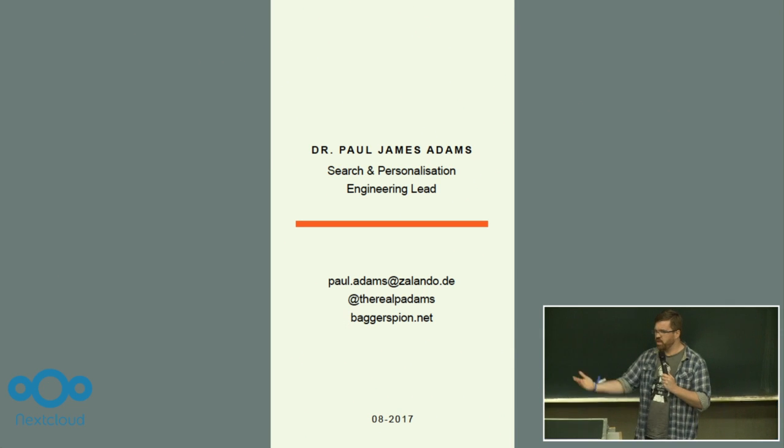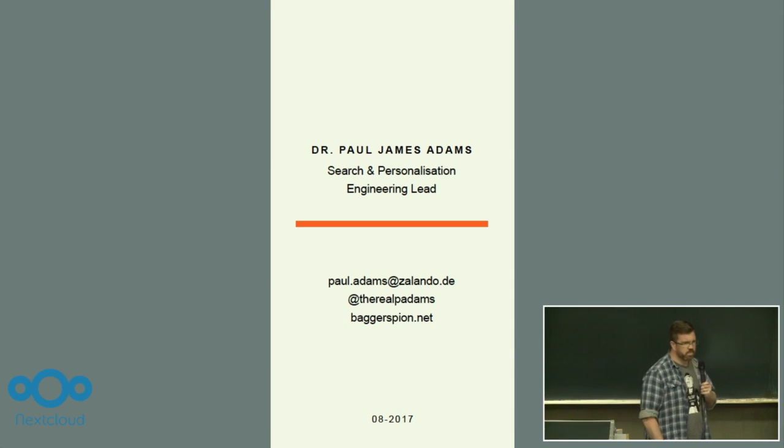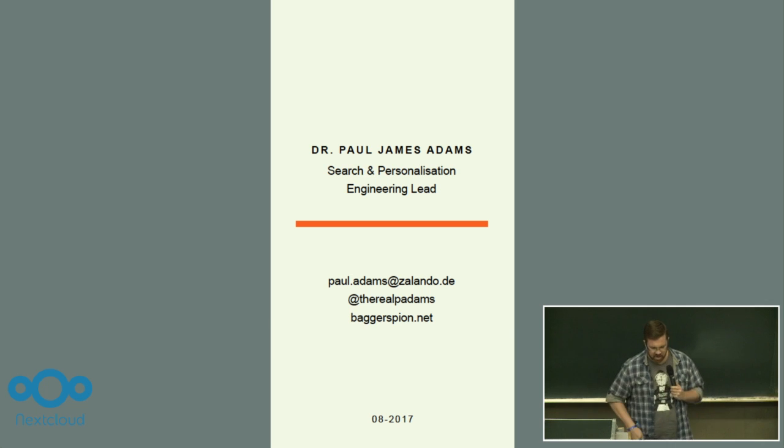For those of you who don't know me, my name is Paul Adams. I work at Zalando where I work in the search department. So if you ever happen to go to Zalando and search for red shoes, it's my job to make sure that you get red shoes and not blue jeans. And at Zalando, we care a lot about containers and how we build containers and how containers get deployed.